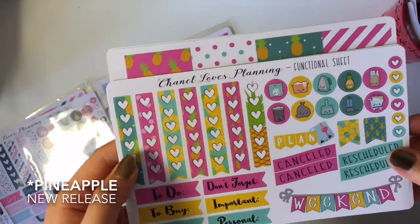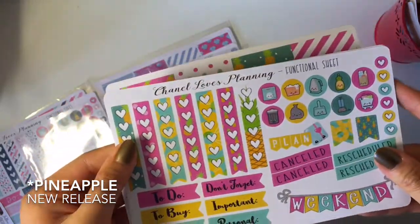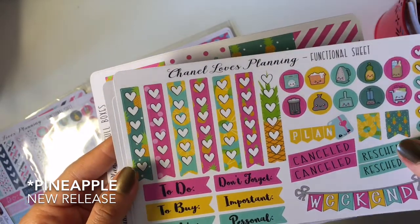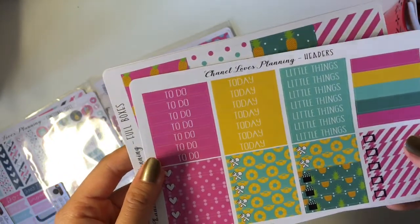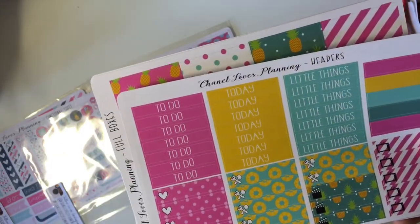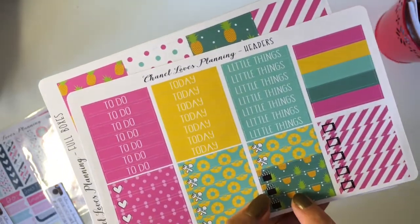As you can see, there are a bunch of icons, weekend banners, canceled and rescheduled banners, heart checklists, and many other banners. The next sheet has a bunch of half boxes, and I'm really in love with those headers. There are a bunch of them: to-do, today, little things, some plain ones, single heart checklists, and some for your meals, movies, and TV shows.